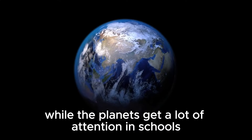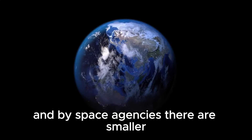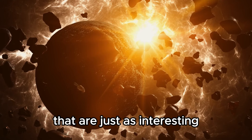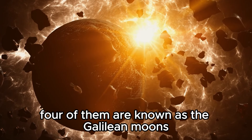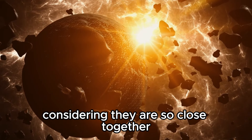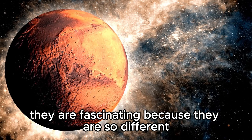While the planets get a lot of attention in schools and by space agencies, there are smaller, less-known worlds in our solar system that are just as interesting. Four of them are known as the Galilean moons, Jupiter's four largest moons. Considering they are so close together, they are fascinating because they are so different.